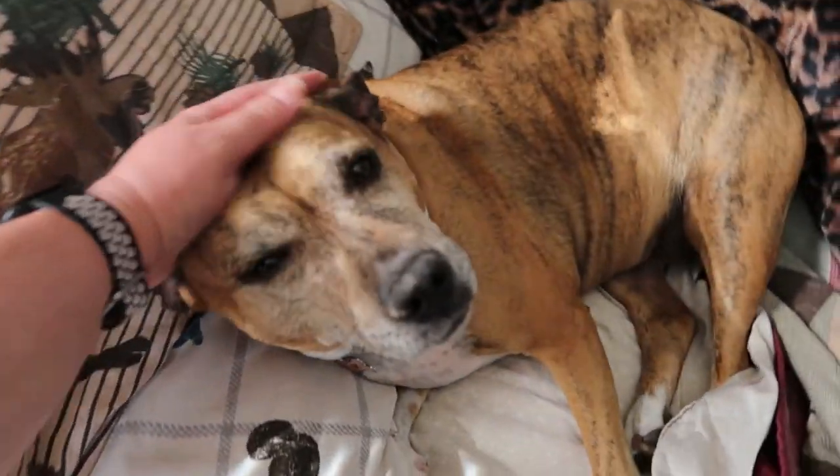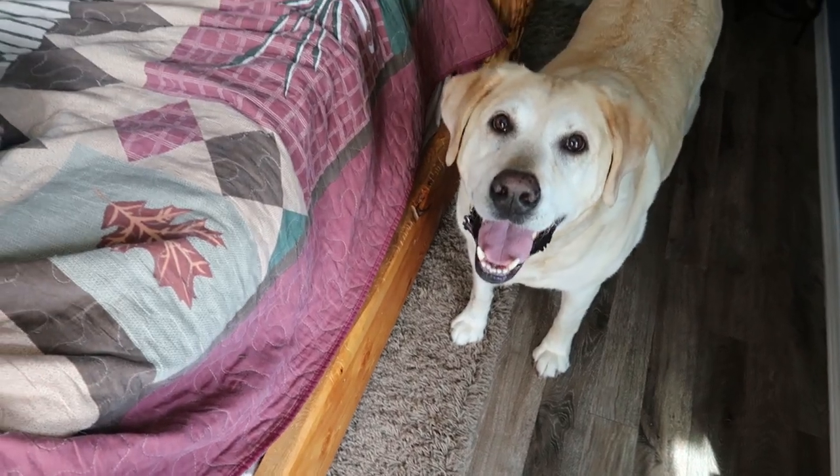Are you cozy? Someone dug out my side. Can you even believe it?